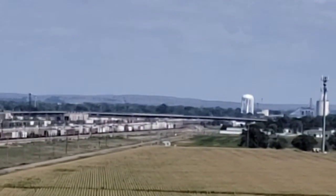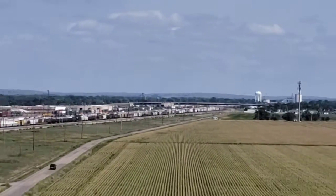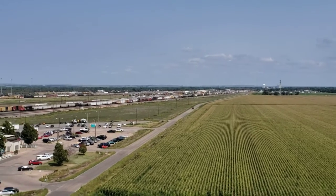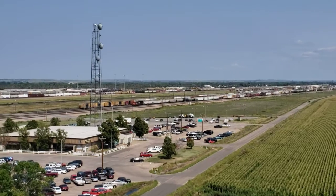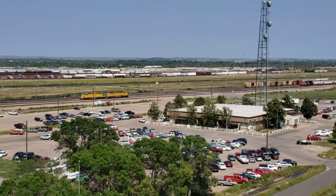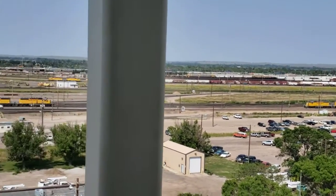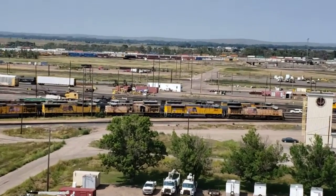We're kind of stretching old vintage Don's capabilities here making a video. We're looking east towards the town of North Platte, Nebraska. We're up on an eight-story tall observation tower called the Golden Spike, which is overlooking the Union Pacific Railroad's largest yard, which happens to also be the largest railroad yard in the world.